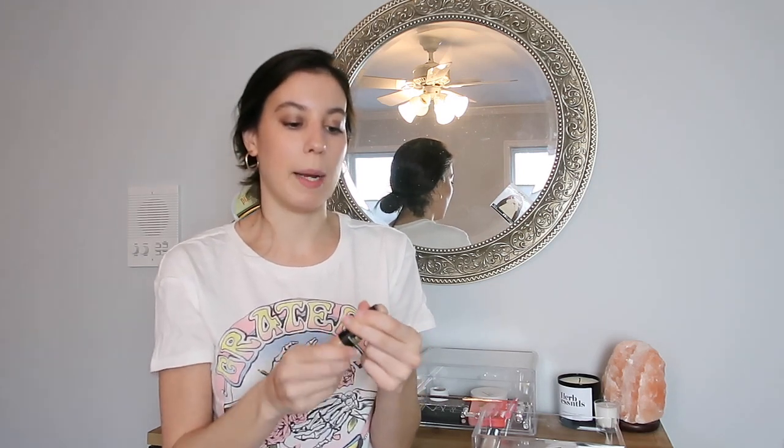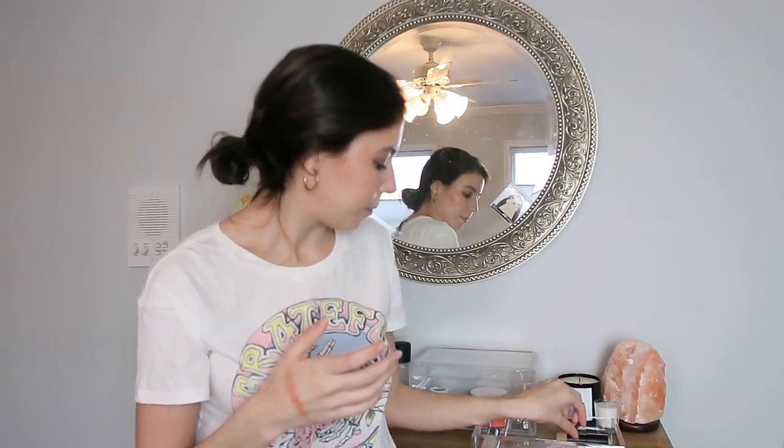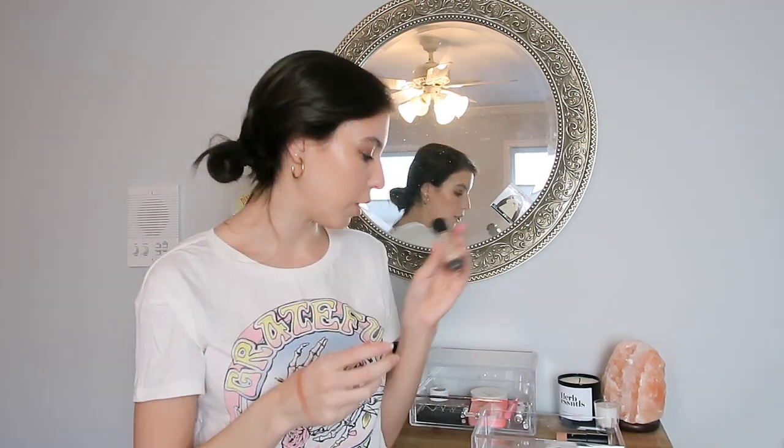I also have the Nudestix Nudies Tinted Blur. I didn't get as much use out of this as I thought I was going to this month, and because of that I'm going to keep it in my monthly makeup bag for March — I really want to try and use this product up before I get rid of it. Next up we have the Too Faced Born This Way Concealer. This is another product that was really close to being used up and I just didn't make it for the month of February, so I'm going to keep it in for March.